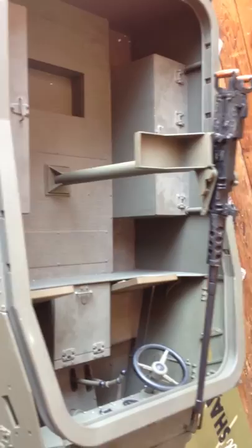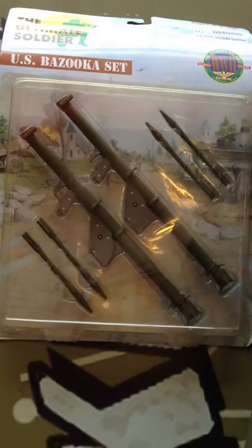With the .50 cal and stand. The bazooka set, also like new.